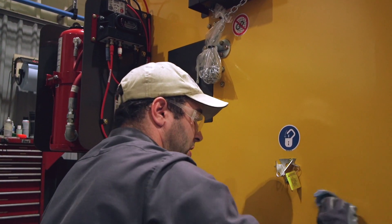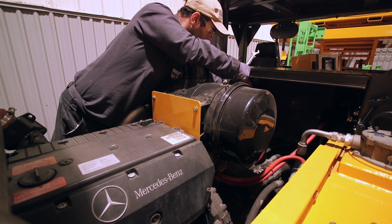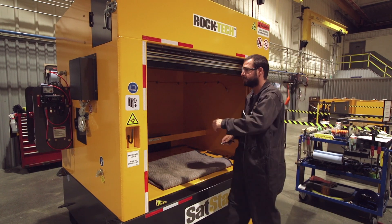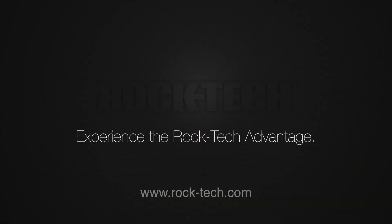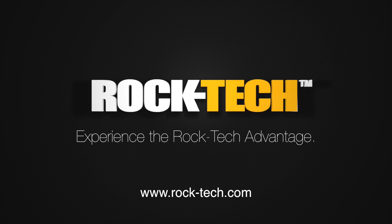Our pride and passion shows in each and every one of our products through their superior performance, reliability, safety and simplified maintenance. Experience the Roc-Tec advantage.